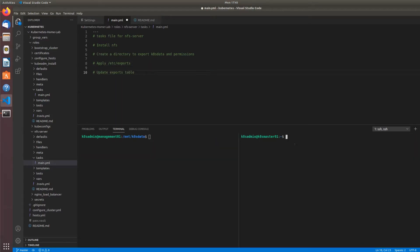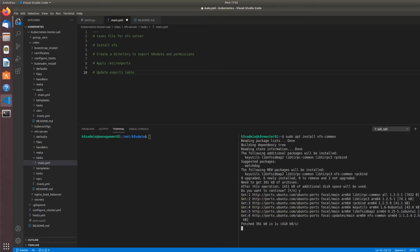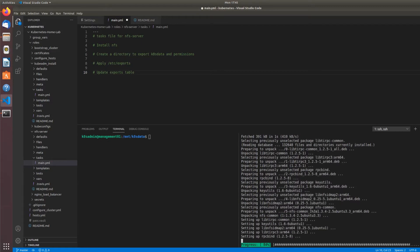Now that the NFS server is serving up an exported share, we can connect to it with a client. On k8s-admin on kxmaster01, another host in the network — it can ping management01, which is the NFS server. Before we can connect, the client needs NFS packages as well — not the same packages as the server. We run apt install nfs-common to get the necessary packages required to connect to an NFS server.